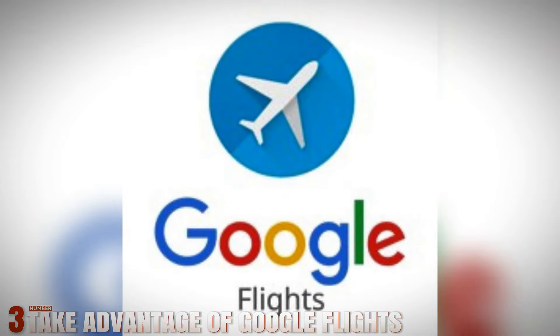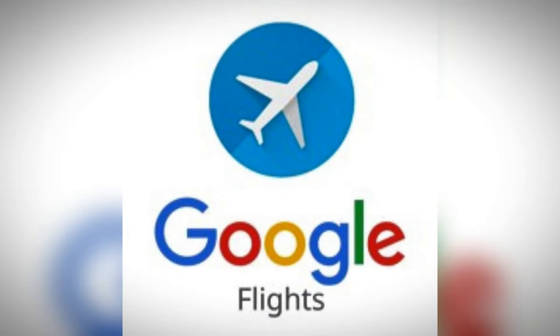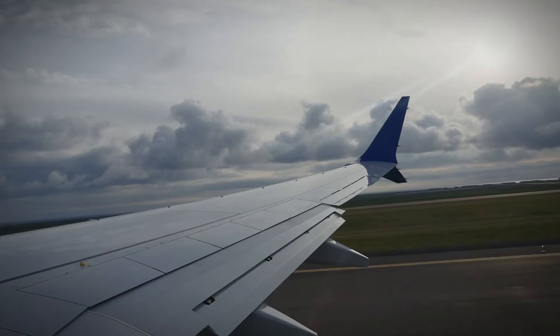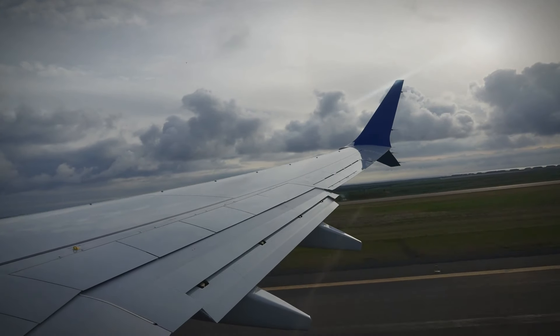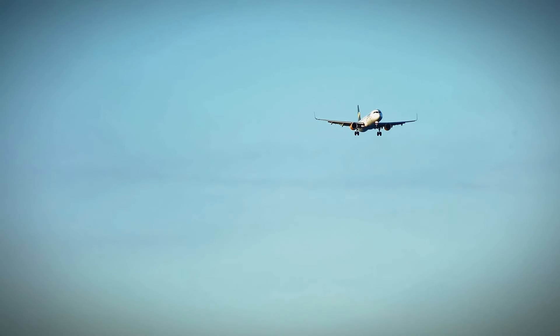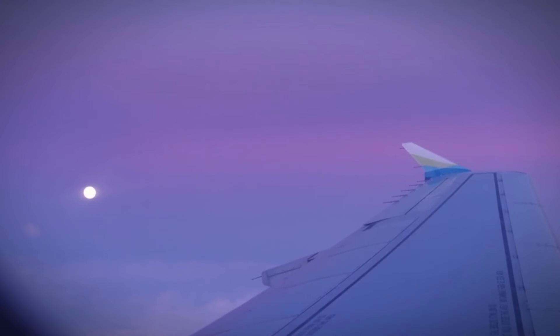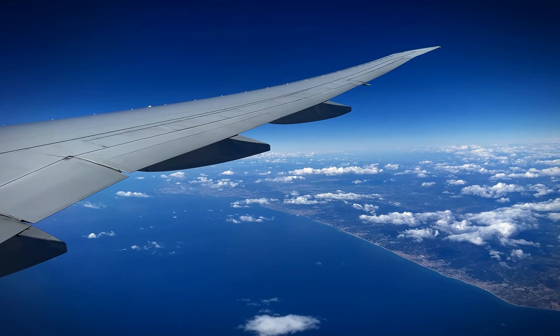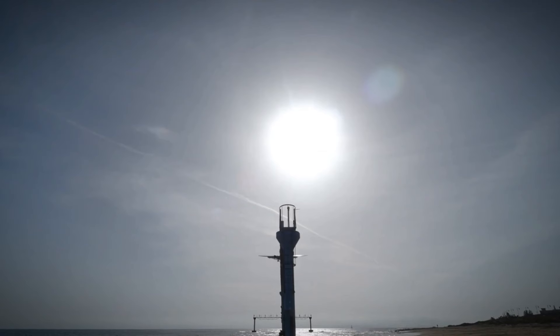Number 3: Take Advantage of Google Flights. Google Flights goes beyond basic flight search by predicting fare changes and alerting you to price fluctuations. Its Explore Destinations feature is particularly useful, suggesting new travel destinations within your budget constraints. With its intuitive interface and comprehensive search capabilities, Google Flights simplifies the process of finding affordable travel options.